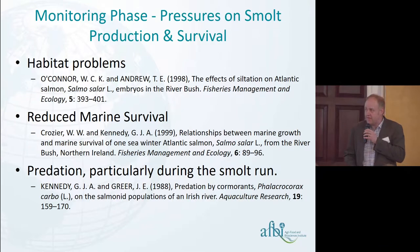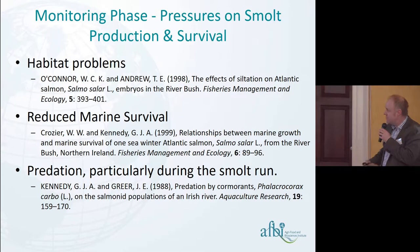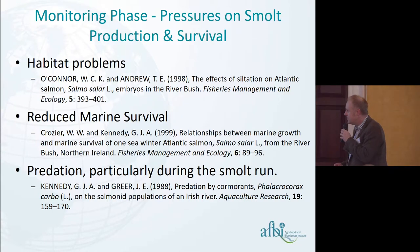At that low point, the department made the decision to change their management regime. Up until 1995, all we did was monitor — we counted all the fish being produced and all the fish coming back from the ocean. Hands-off approach. After the low smolt runs in the early 1990s, the department took the decision to actively engage in more management to try and build the smolt run up.